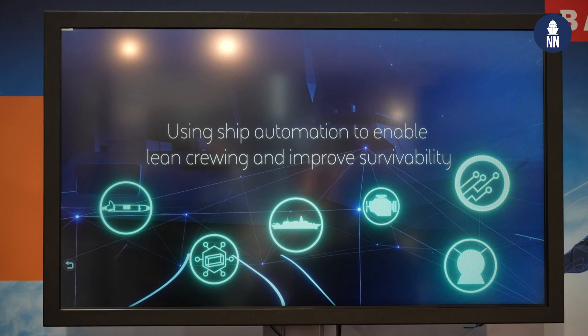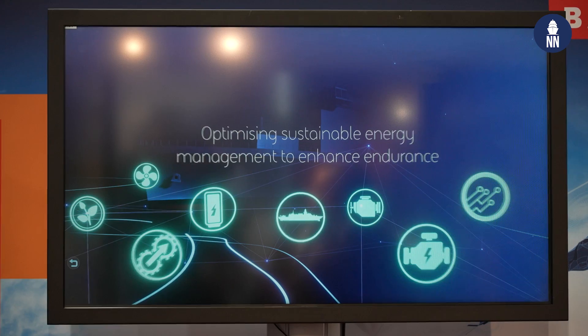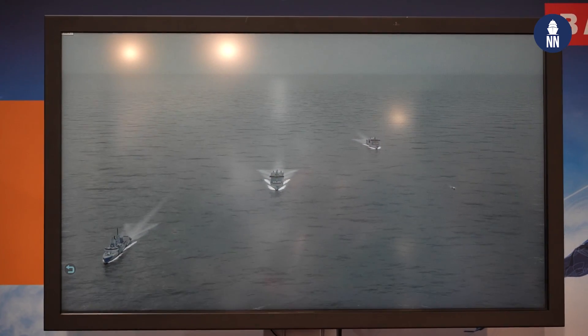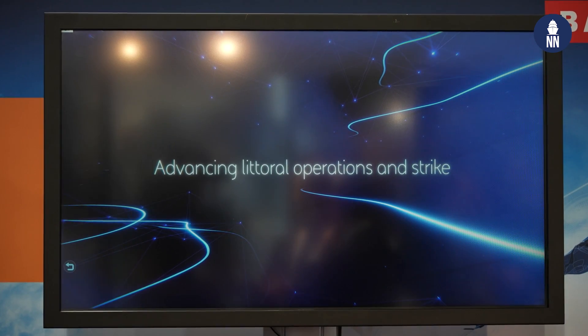So littoral response groups — it's no secret that the Netherlands and UK governments have jointly signed up to look at what the future capabilities might need and whether there is potential for working together. What we've been doing at BAE Systems is thinking, what does that look like from a system of systems concept? The mobility craft is part of that, but what is the future mothership? What is the future requirement for an amphibious ship? So you'll see in the scenario scrolling behind me a potential future amphibious concept, the adaptable strike frigate, and the connector mobility craft — but how do they all work together?